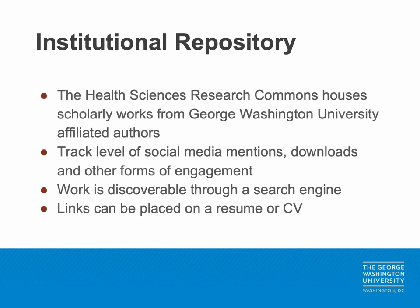Institutional repositories are another excellent way to promote and share your research with a wider audience. The Health Sciences Research Commons, or HSRC, is an online archive that houses scholarly articles, reports, editorials, and other works written by authors affiliated with the George Washington University. By archiving your research in an institutional repository, you can easily track the attention your work receives. For example, the HSRC uses Plumex and Altmetrics to measure the number of views, downloads, social media shares, and other forms of engagement.